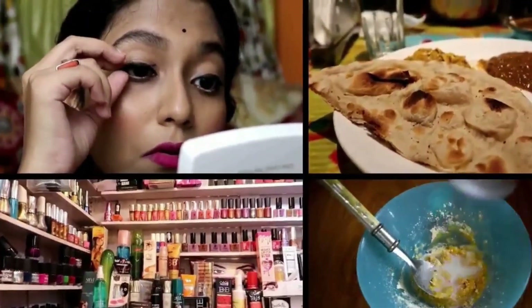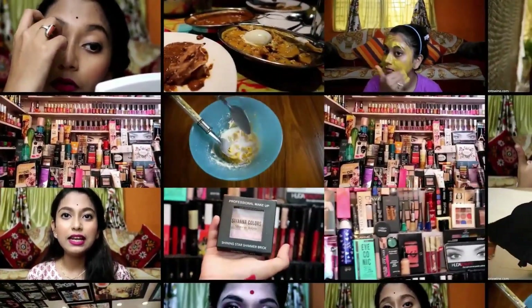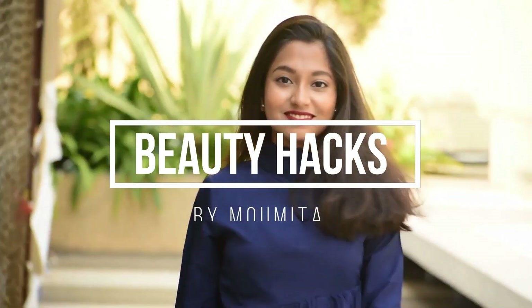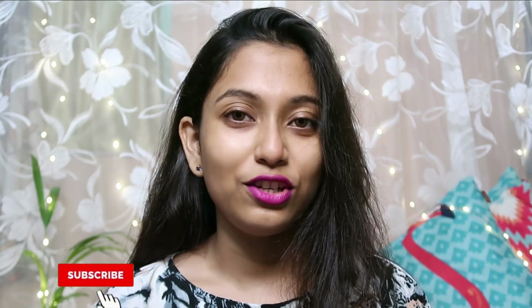Hello everyone, welcome and welcome back to my channel.